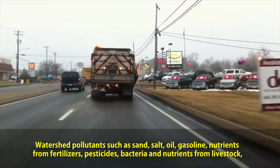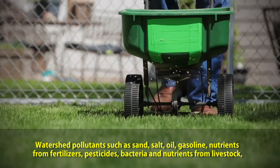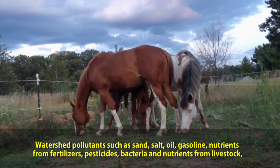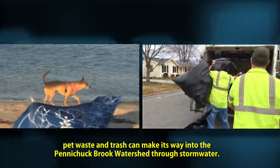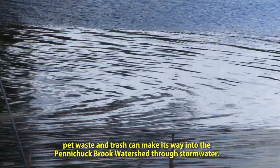Watershed pollutants such as sand, salt, oil, gasoline, nutrients from fertilizers, pesticides, bacteria, and nutrients from livestock, pet waste, and trash can make their way into the Penichuk Brook Watershed through stormwater.